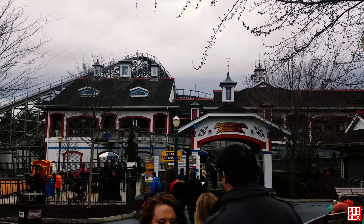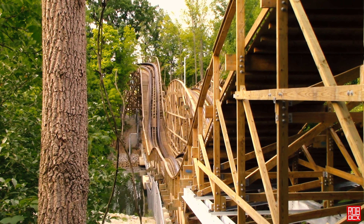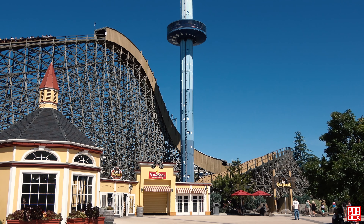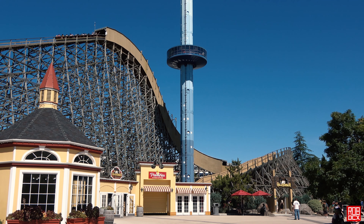While I've enjoyed rides on coasters like Hershey Park's Lightning Racer and Dollywood's Thunderhead, for the most part they don't blow me away. The only GCI I've really liked a lot was Mystic Timbers.